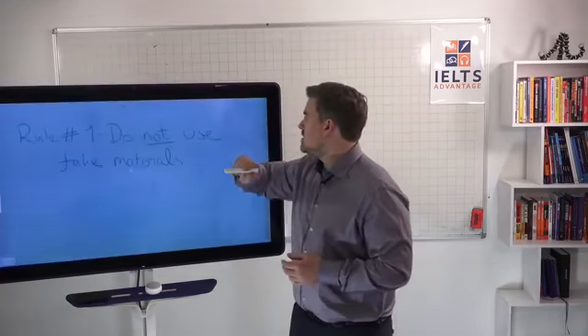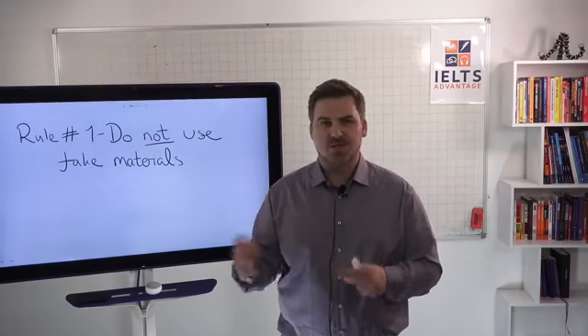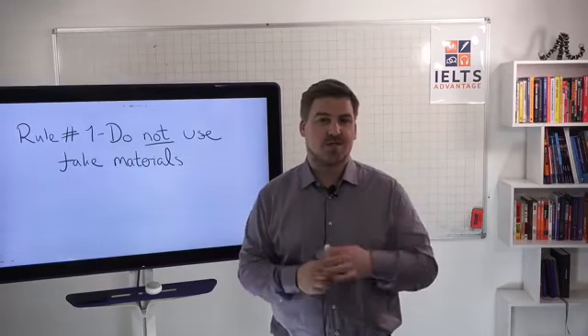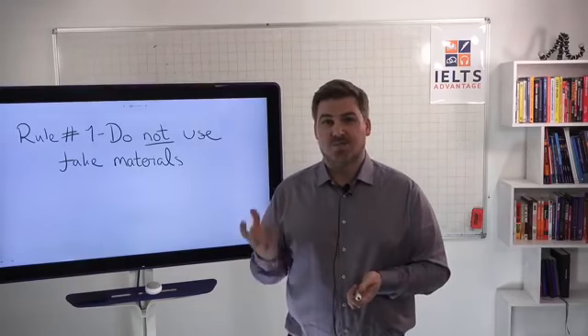Rule number one: do not use fake materials. When you hear me say materials, I'm talking about the actual practice tests. Those could be online tests or they could be books or printouts or whatever. Do not use fake materials.